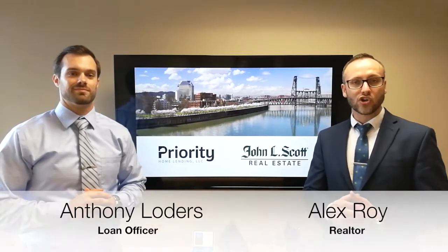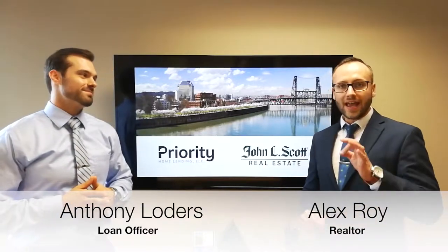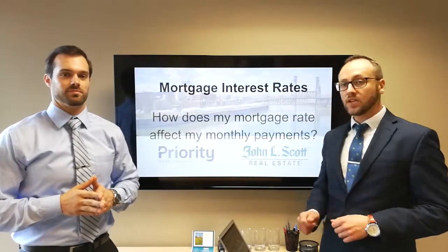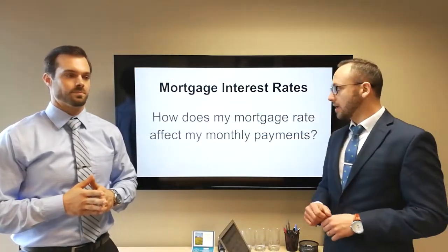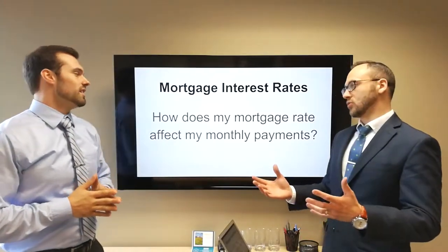Hi everyone, I'm Alex Roy with John L. Scott, and I'm Anthony Loeders with Priority Home Lending. We're happy to be here today bringing you this short video to answer a very special question about mortgage interest rates — specifically, how does my mortgage rate affect my monthly payment? Anthony, why should we care about mortgage interest rates?